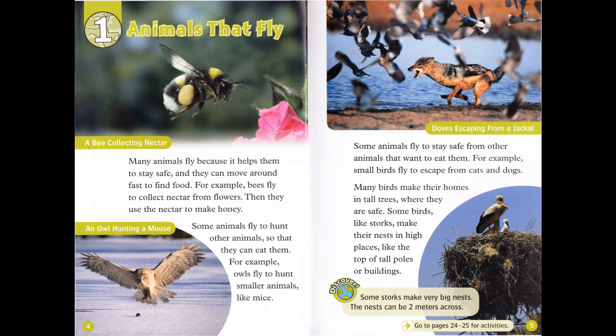Some animals fly to hunt other animals, so that they can eat them. For example, owls fly to hunt smaller animals, like mice. Some animals fly to stay safe from other animals that want to eat them. For example, small birds fly to escape from cats and dogs.